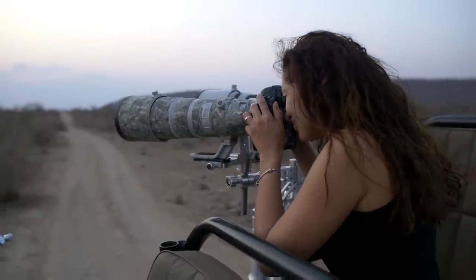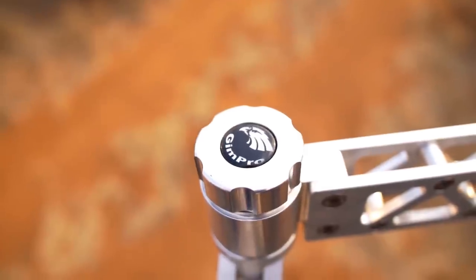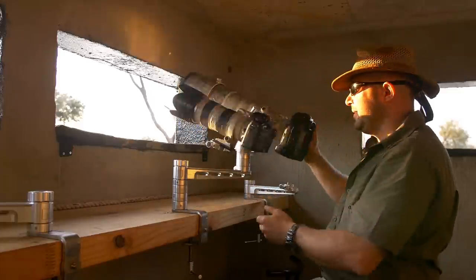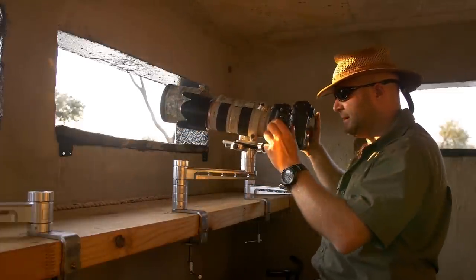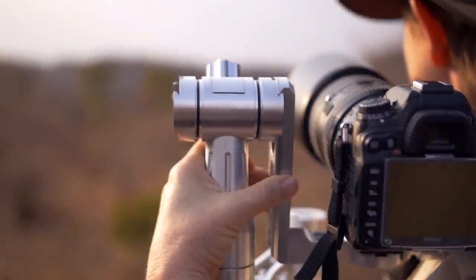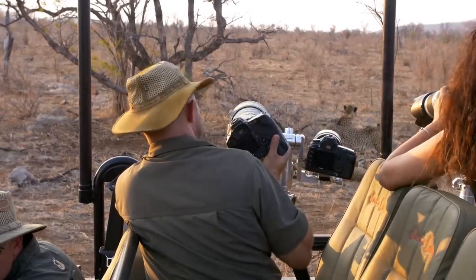The mounts on the vehicle use the Arca Swiss or Wimberley base, and it's also the same gimbal system from Gimbal that we use in the hide itself. Most photographers already have the base on their camera, but they can also just come to the lodge and we will supply them with bases — it's a very easy, quick system.